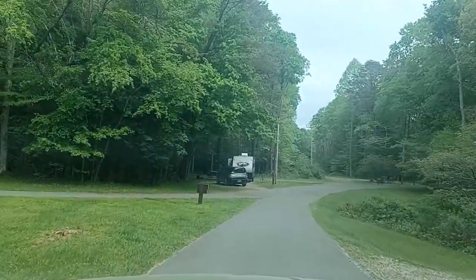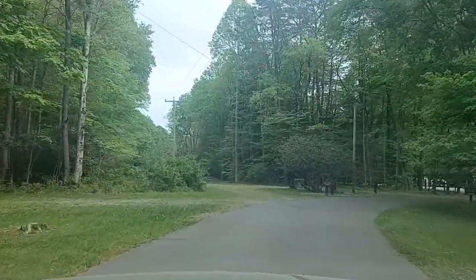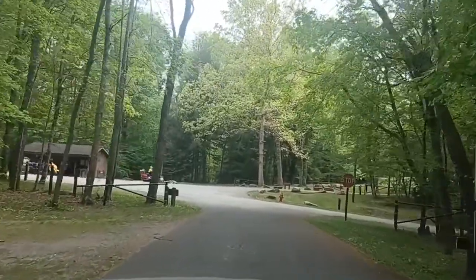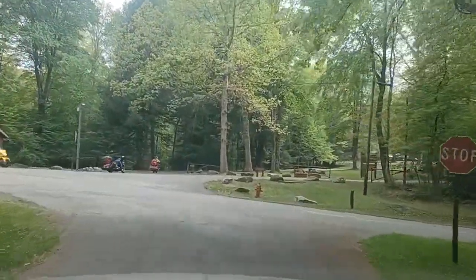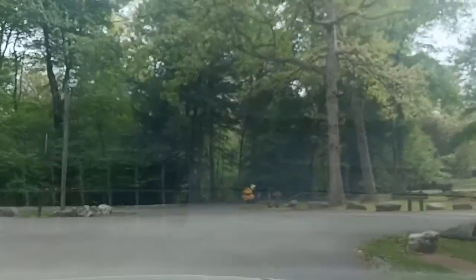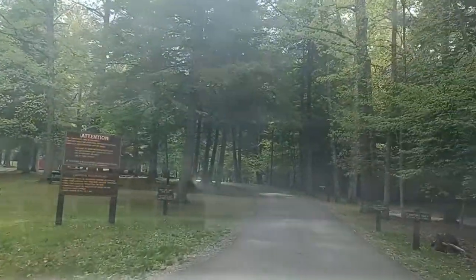The next one over is tent sites, no electric — you can go in there with a little RV I think, but there's no electric. Then the third loop is the one I'm in: it's mostly RVs, but I'm in a tent. I'm the only one in a tent, car camping. So we'll go through the tent one first — I think this is the tent one.